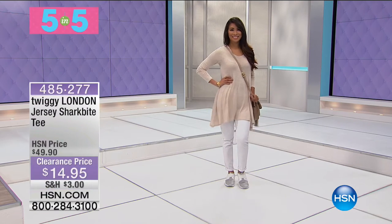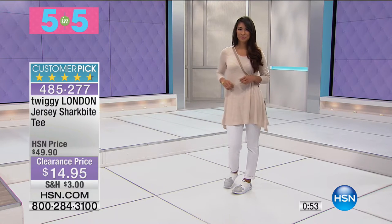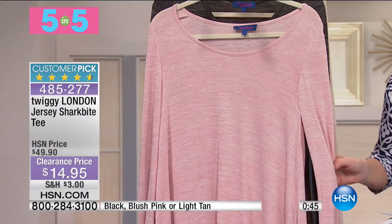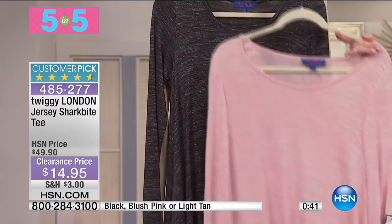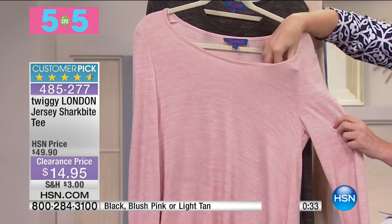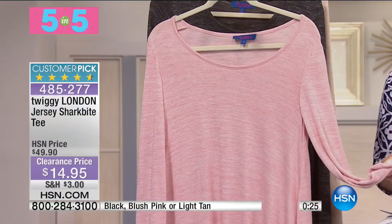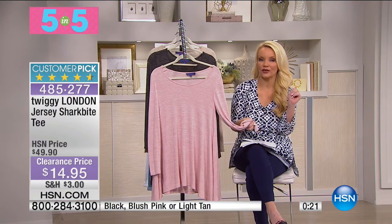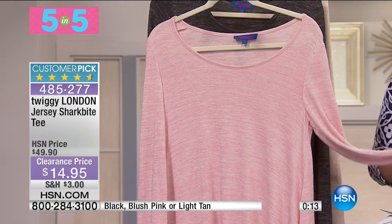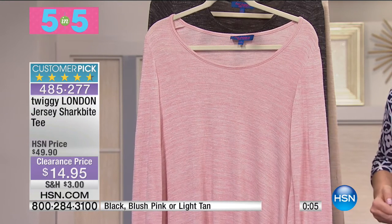Five quick values: first, our jersey shark bite tee from Twiggy - from $49 to $14.95. Available in light tan, blush, and black. It's so lightweight - you can wear this in springtime or throw it over a tank when you go into a restaurant and it's cold inside. Extra small through 3X available for $14.95.